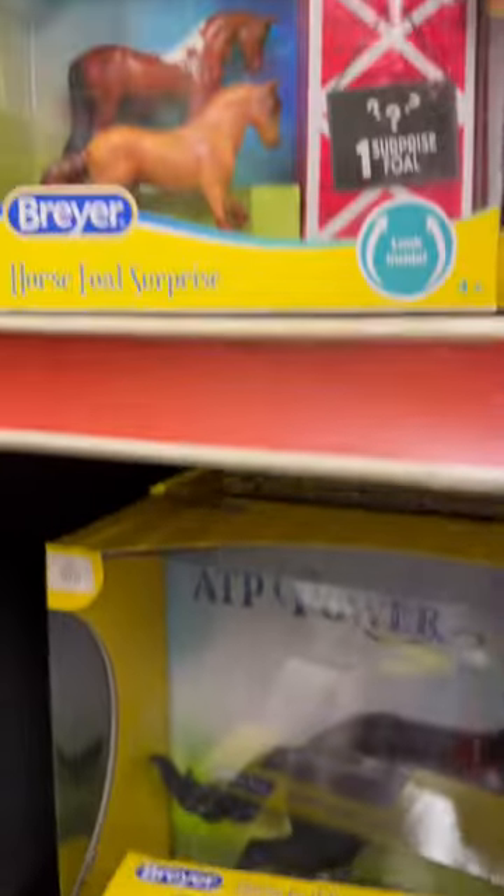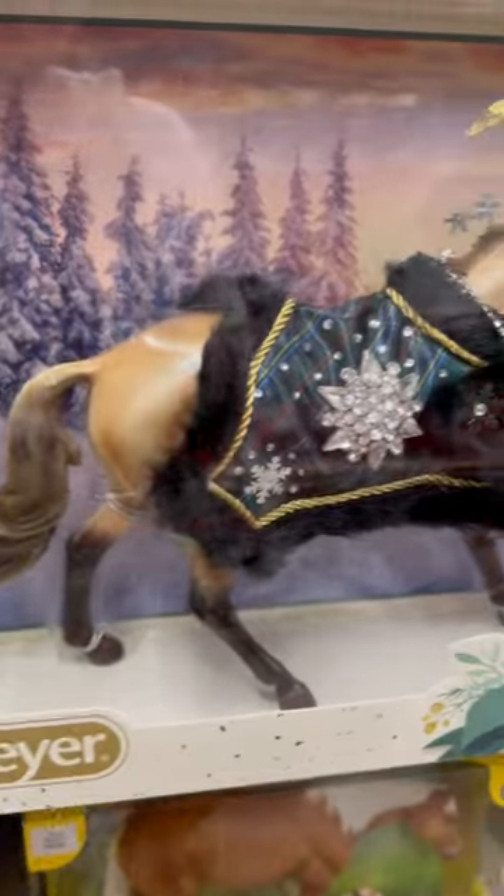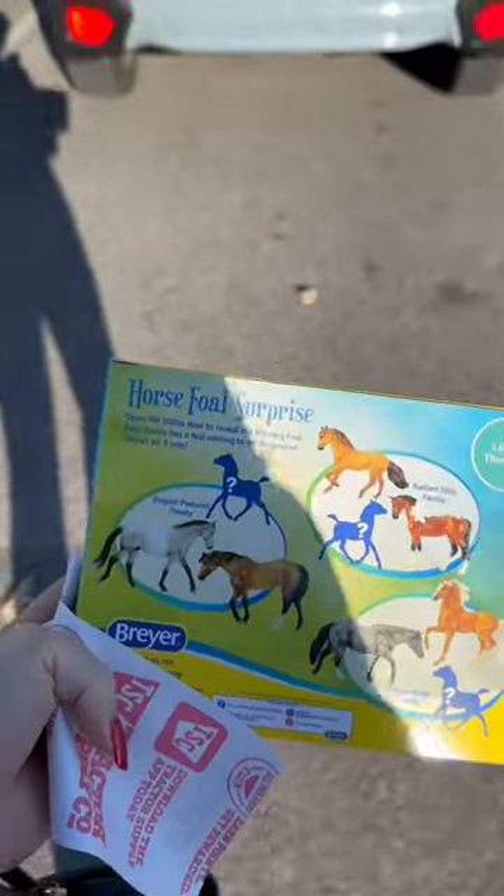Then I was taking a look at the three variations in the horse full surprise sets. Look at the variation in this mare — one is so dark. Then we have Highlander and the appy from the Ideal Series, and I'll let you guys guess which surprise set I got.